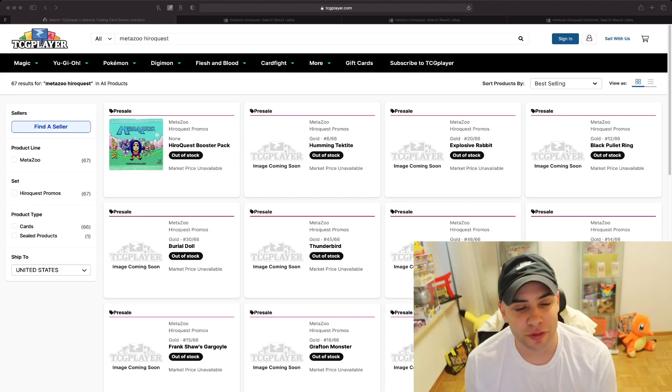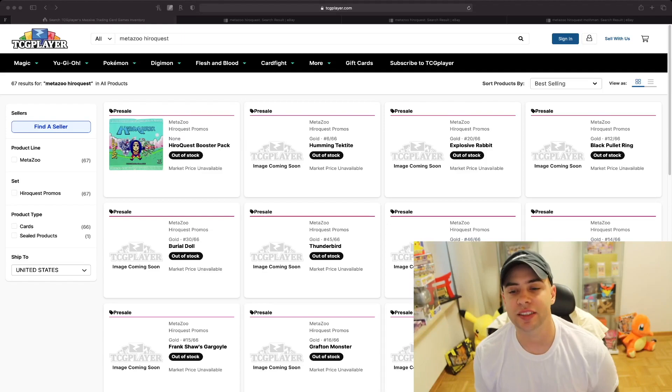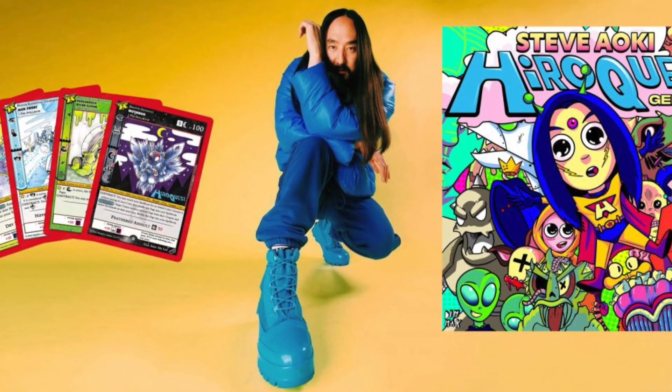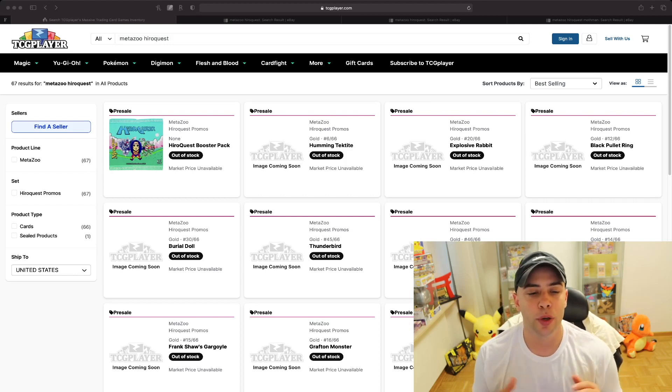What's going on everyone and welcome back to Invest Daily. I hope everybody's having a blessed and wonderful day. Right now we're looking at TCGplayer — we are looking at the Hero Quest promos for MetaZoo. Not too long ago, Steve Aoki put up his album called Hero Quest.